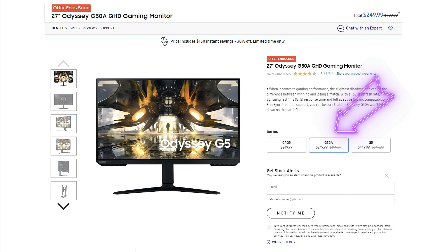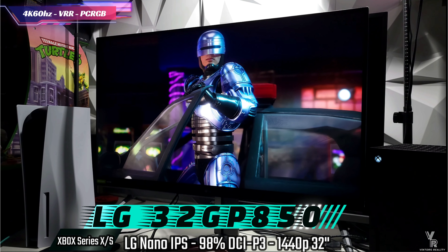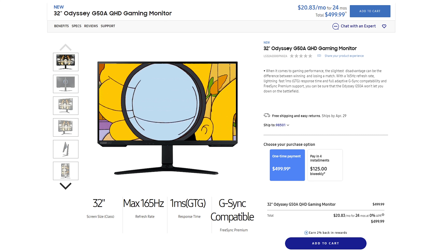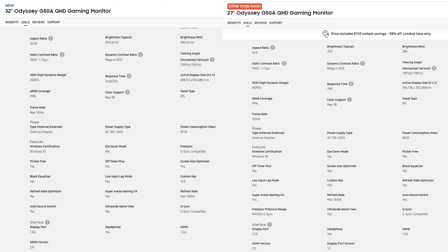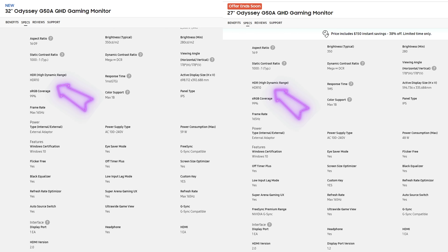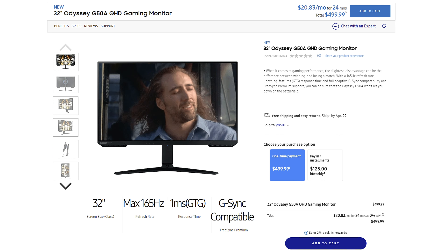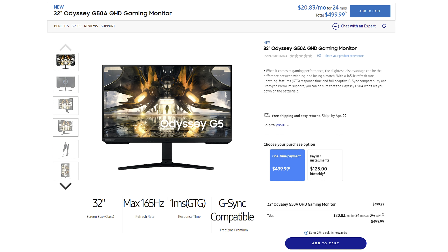The Odyssey G50A 27 inch has an amazing price point, and they did recently announce a 32 inch Odyssey G50A, which goes toe-to-toe with the LG 32GP950. Looking at the specifications on the Samsung website, minimum brightness is 280 nits while typical is 350 nits. The 27 inch gets 400 plus nits according to artings.com. Both are at HDR10 with the same specs — 165Hz, 1440p, IPS — giving you an amazing bright panel. It's just an increase in size from 27 to 32 inches.